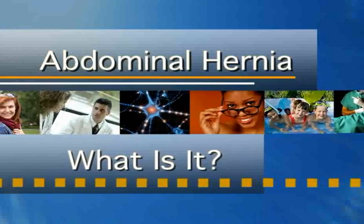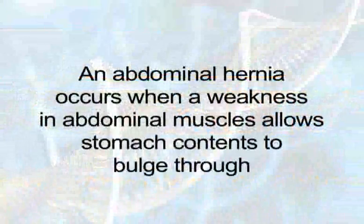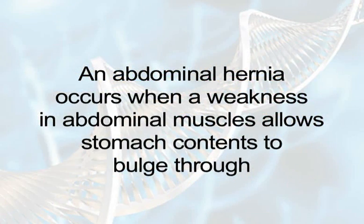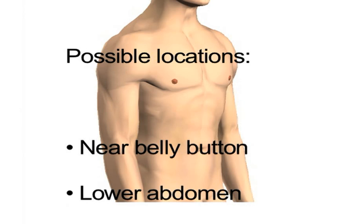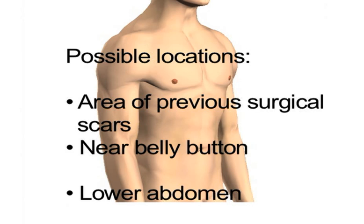What is an abdominal hernia? Abdominal hernias occur when a weakened area of the abdominal muscles allows stomach contents to bulge through the muscle wall. Abdominal hernias can develop in a number of locations, including the lower abdomen near the groin, near the belly button, and in the area of previous surgical scars.